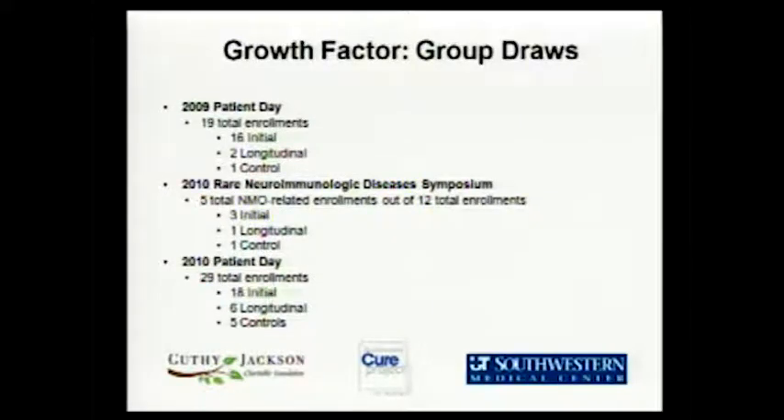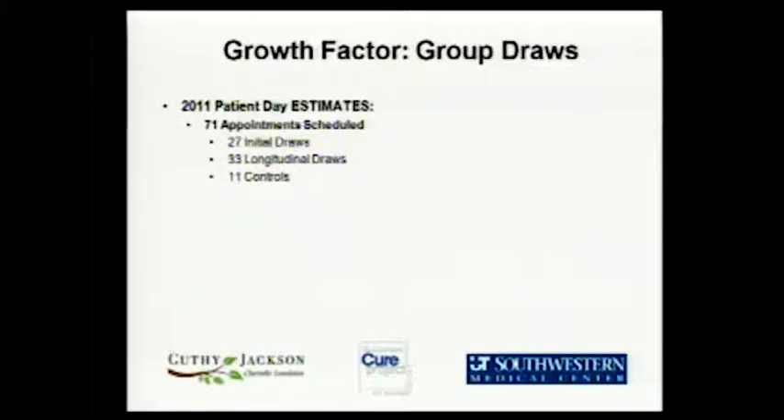One of the growth factors we've discovered is really important: group draws, like coming to patient day every year. At the rare neuroimmunologic diseases symposium held in Dallas last year, co-hosted by UT Southwestern and the Transverse Myelitis Association, we got five NMO-related enrollments out of only 12 total — NMO had 40% of the enrollments at that event. This is going to be a significant couple of days for the repository here at this event.